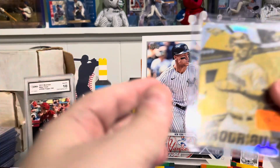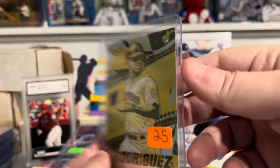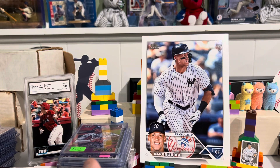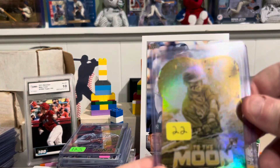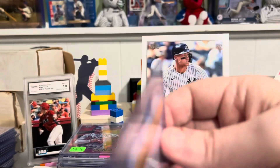We've got another J-Rod. This is the Topps Fire Gold rookie. And we have one more — this is the To The Moon die cut, Topps Fire Gold J-Rod rookie.